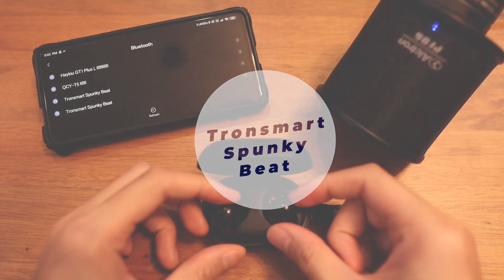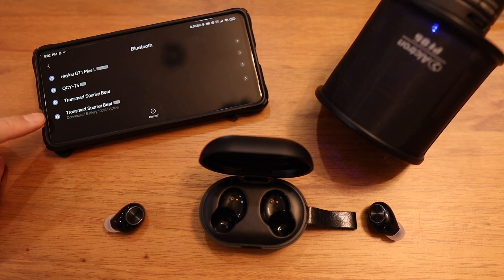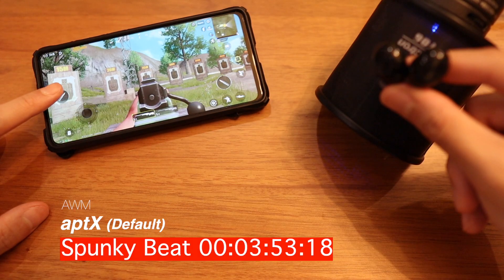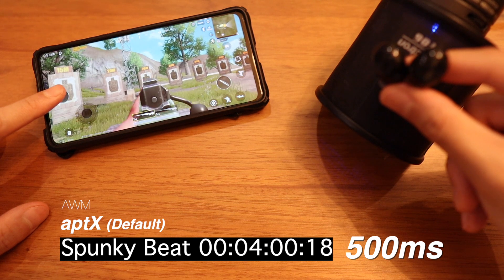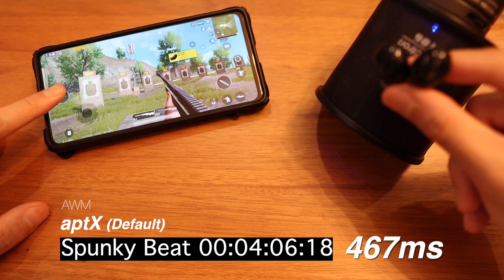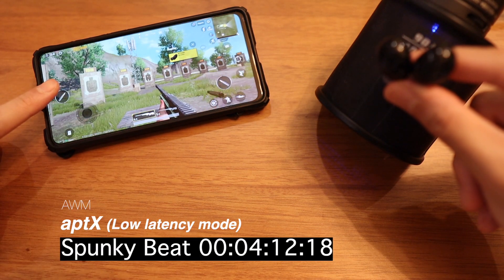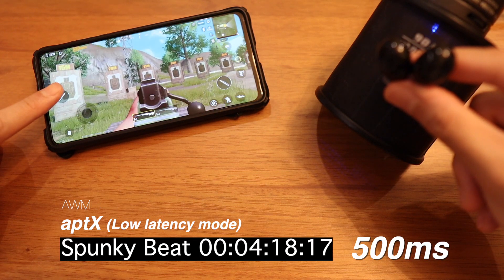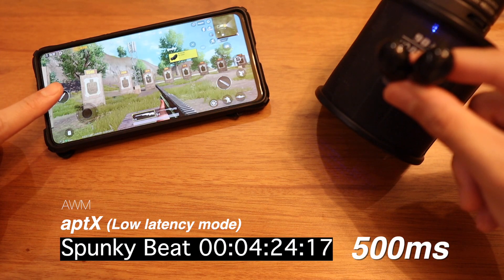The final one is the Tronsmart Spunky Beat, and this is interesting because it's different from the Halo GT1 Plus — only one earbud is connected to the phone. It behaves the same way as if connected to an iPhone or iPad; it just shows 'Aptex' there. The result is 500 milliseconds, and the second measurement is 467 milliseconds — pretty bad for gaming. Trying the Aptex adaptive low latency mode doesn't change anything, since these earbuds only support Aptex, not Aptex adaptive, which is present in the QCC 5000 series.